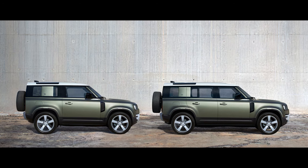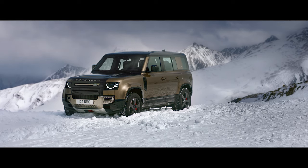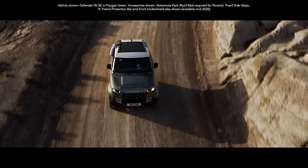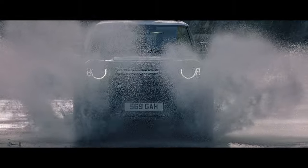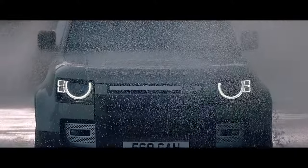And with two body designs, four accessory packs and six models to choose from, it's the ultimate personalisation. Capable of great things, this is Land Rover Defender. It couldn't be anything else.